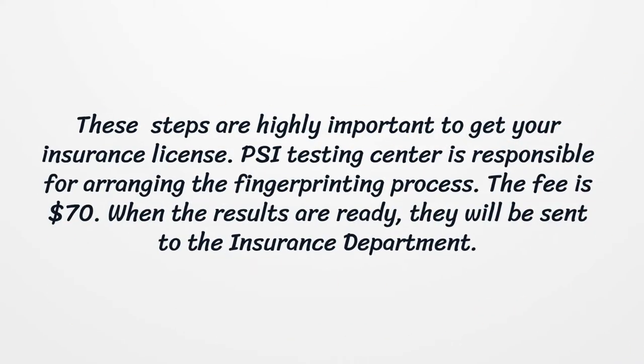These steps are highly important to get your insurance license. PSI Testing Center is responsible for arranging the fingerprinting process. The fee is $70. When the results are ready, they will be sent to the insurance department.